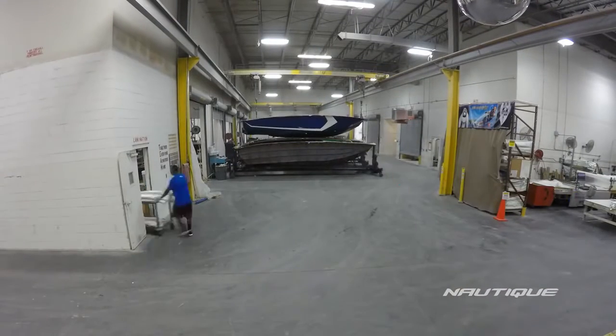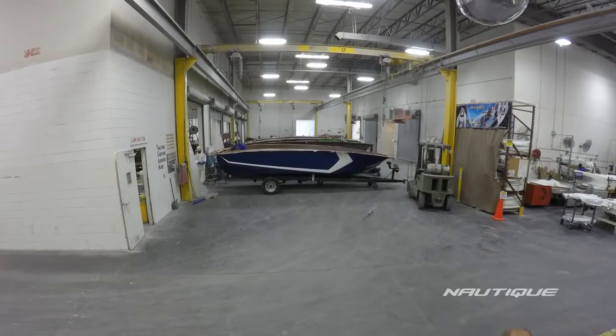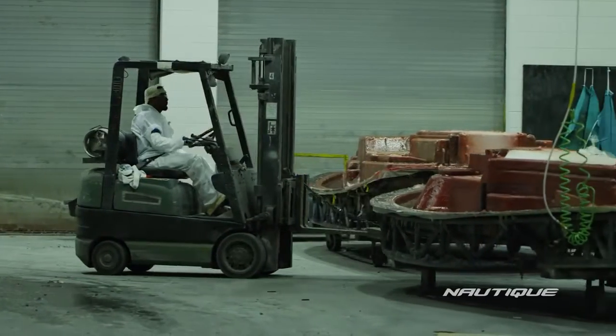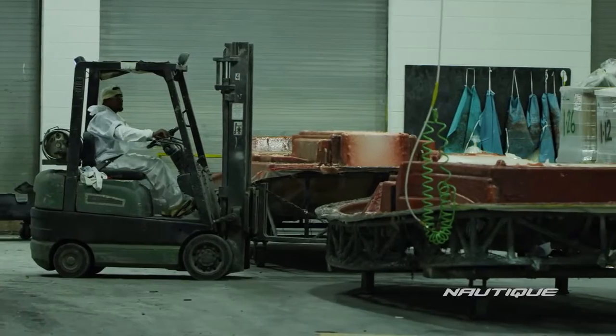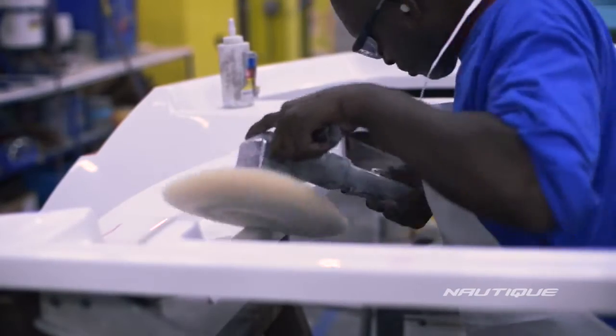Now that everything is cured, we move on to that magical moment called pulling the boat. Using a powerful hoist, we separate the boat from the mold before moving into the grinding bays, where we'll trim off excess fiberglass from the edges. Just as the hull moved through the lines starting in the mold room and through the lamination department, the deck follows the same path. Once the hull and deck have both been trimmed, they move through a polishing stage to make sure they're free of defects.